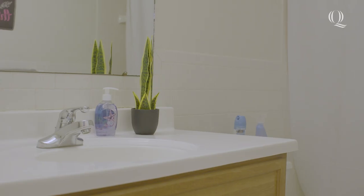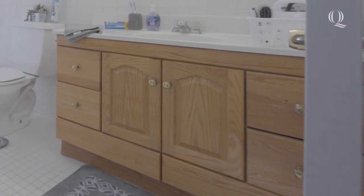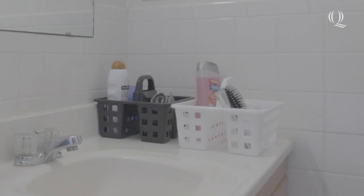Each apartment has a full bathroom with a tub, sink, and toilet. There's also plenty of storage space under the sink to store your self-care items.